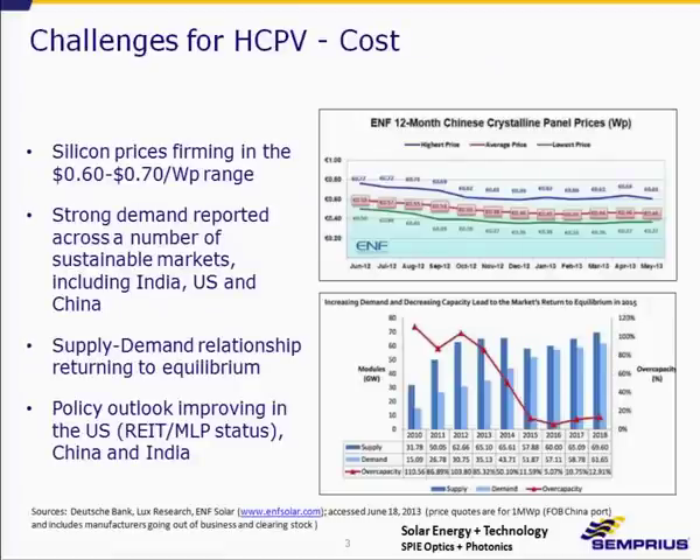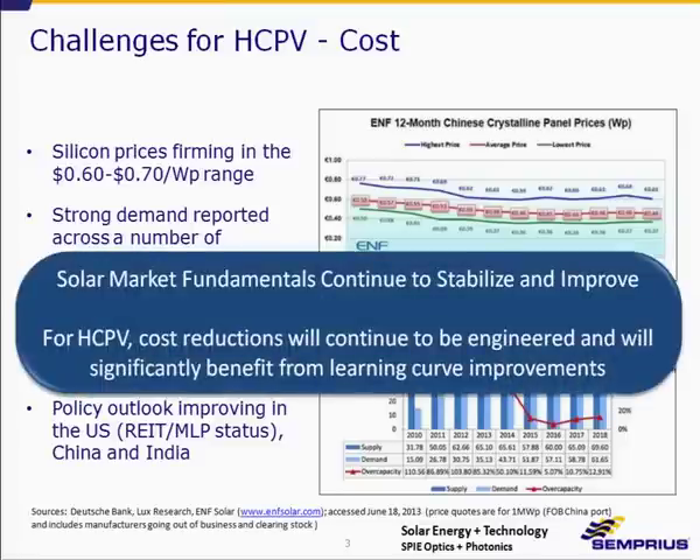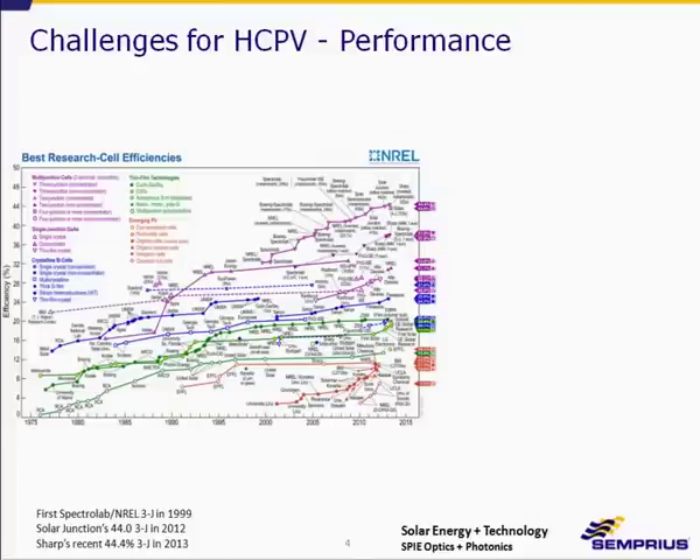The first and foremost challenge is cost. Everyone's familiar with the decline in silicon pricing, but it is starting to stabilize in the 60 to 70 cents per watt range. There's strong and increasing demand for PV across all global markets, and the supply-demand relationship is starting to come to equilibrium, as you can see in the red curve on the bottom right. Policy outlook is also improving, so solar market fundamentals continue to stabilize. For HCPV, cost reductions will continue to be engineered and will significantly benefit from learning curve improvements, especially since volumes are very low right now.